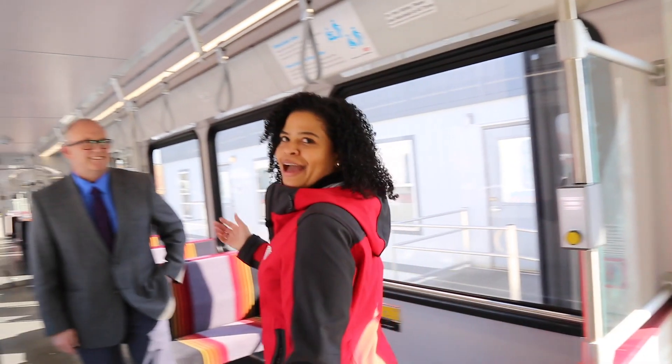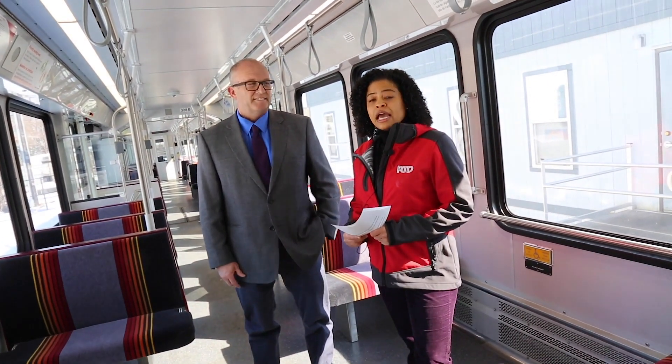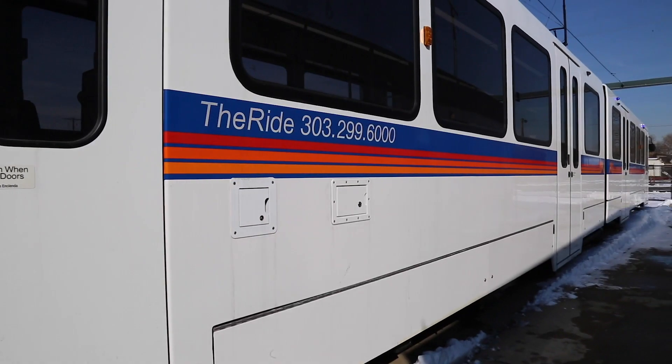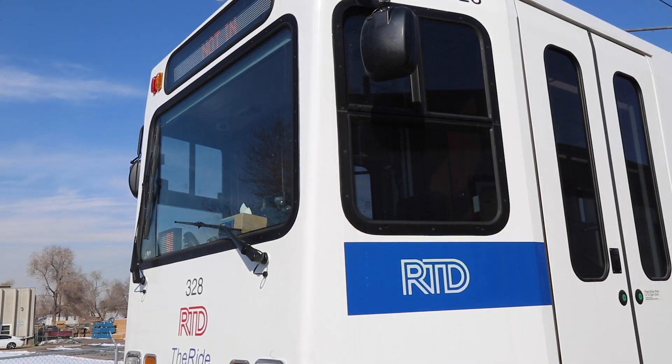I'm joined here by Phil Eberl. He's the General Superintendent of Light Rail Vehicle Maintenance here at RTD. He's going to show us some of the new features of the new light rail vehicles. We got 29 new light rail vehicles for the southeast rail extension opening, plus our increased ridership.